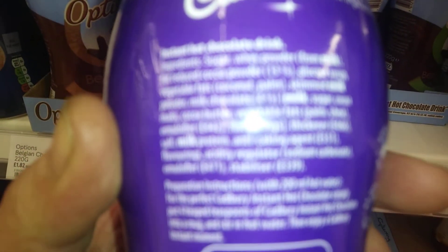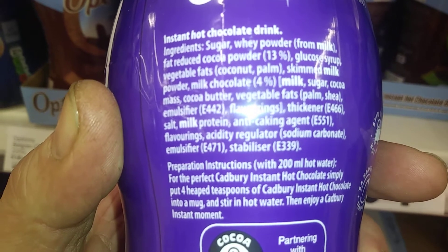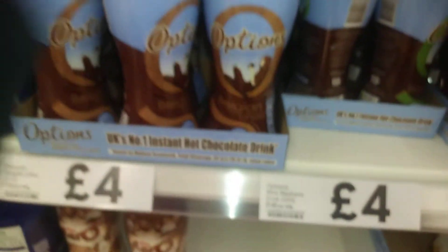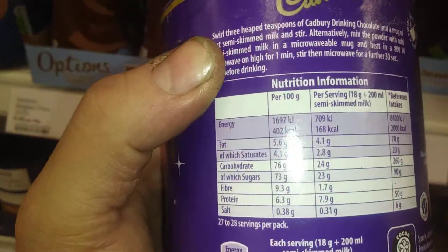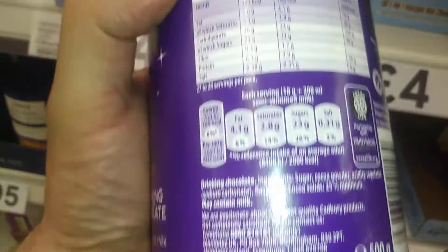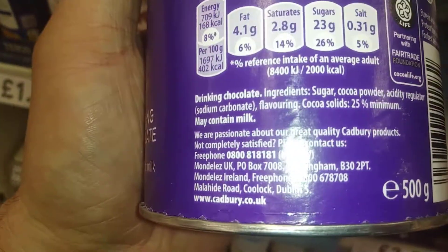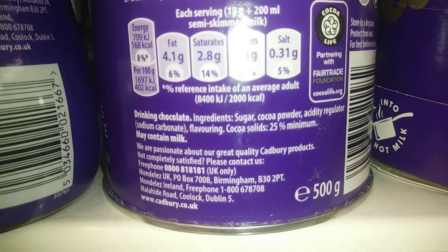If you check what's in there — pause it — you've got a lot of additives. Then let's get the back of this one up. It's literally just ingredients: sugar and cocoa. So let's do a kind of direct comparison — sugar, cocoa — that's it.